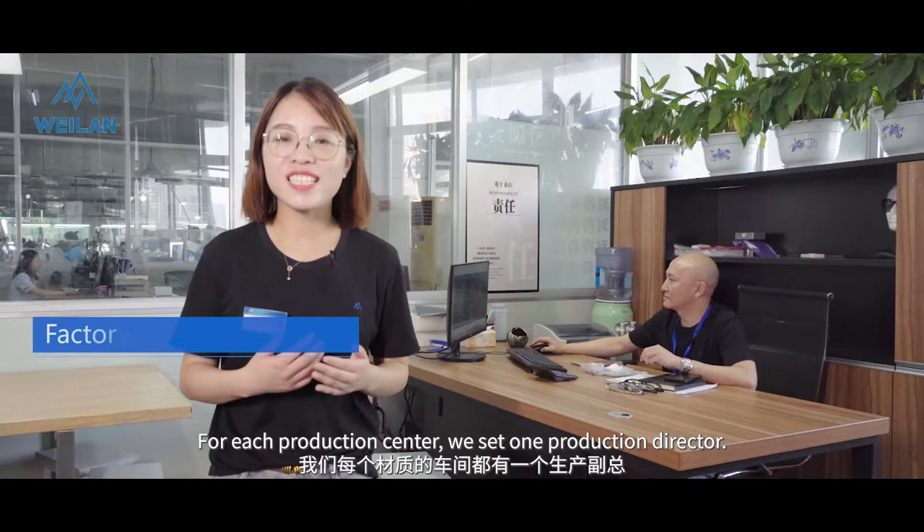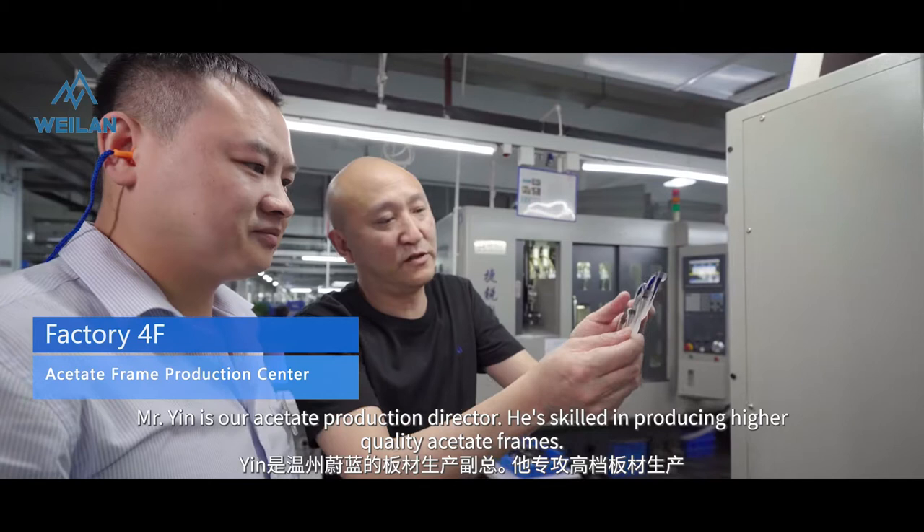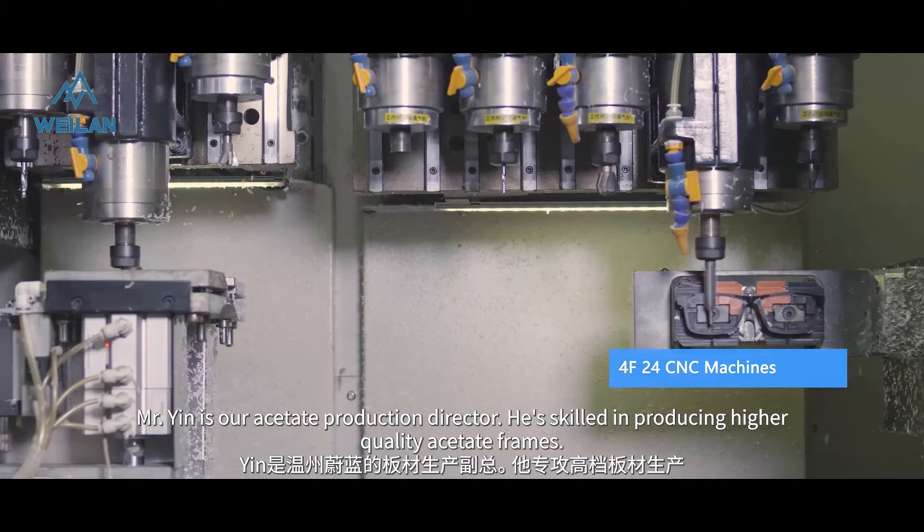For each production center, we set one production director. Our production director is focused on producing higher quality products.